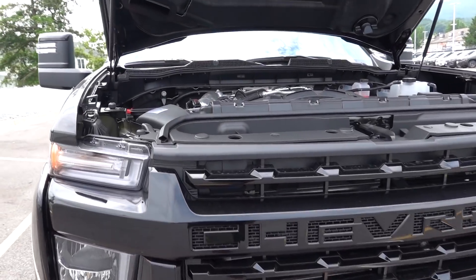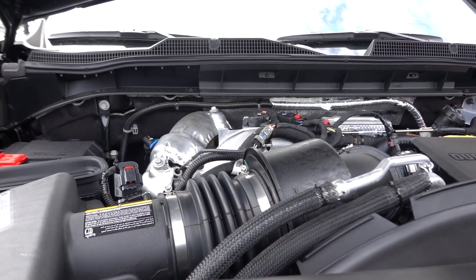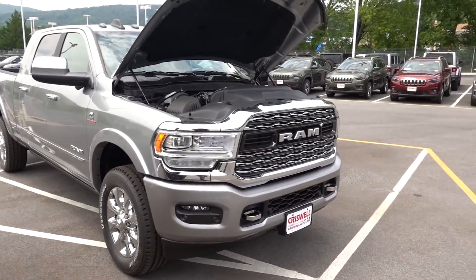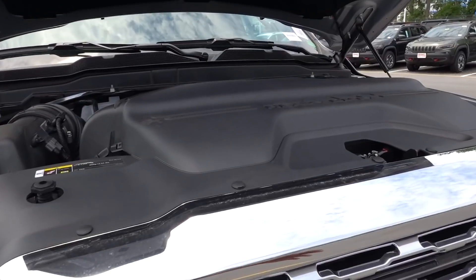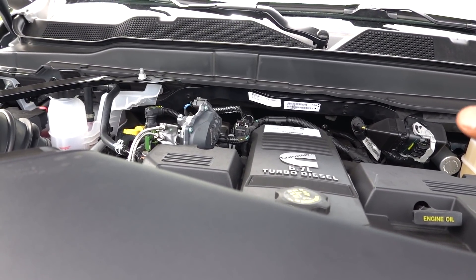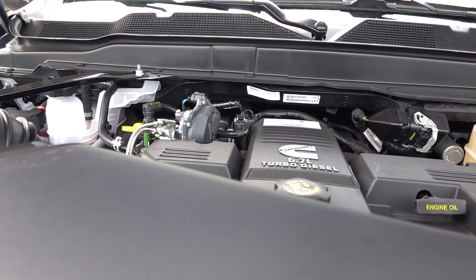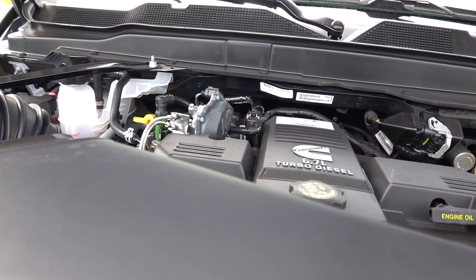This Duramax is going to be good for 445 horsepower and 910 pound-feet of torque, mated to a 10-speed transmission. Now if you buy a three-quarter-ton 2500 Ram, unfortunately you can only get the standard Cummins, which is only good for 850 pound-feet of torque and 370 horsepower, mated to a six-speed transmission — and some people will say it's not the greatest transmission.